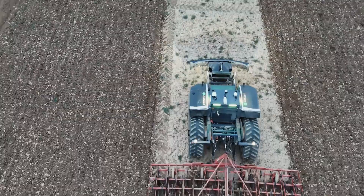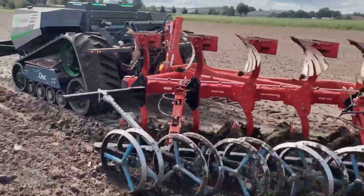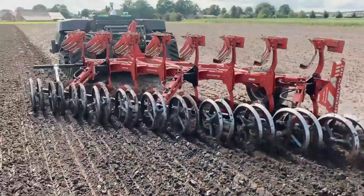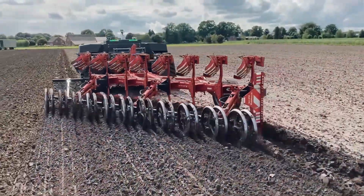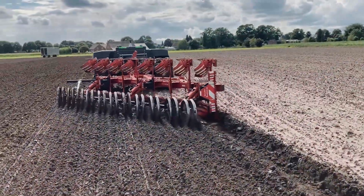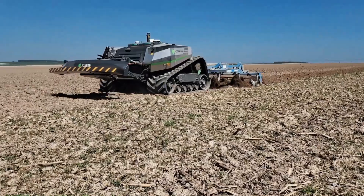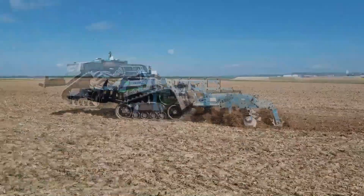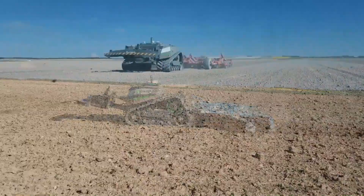The starting price for the AgSeed Agbot 5.115 T2 is approximately 324,800 euros, with the final cost dependent on specific configurations and regional factors. Despite its premium pricing, the long-term savings and efficiency gains make it a valuable investment for modern farmers seeking to optimize operations.